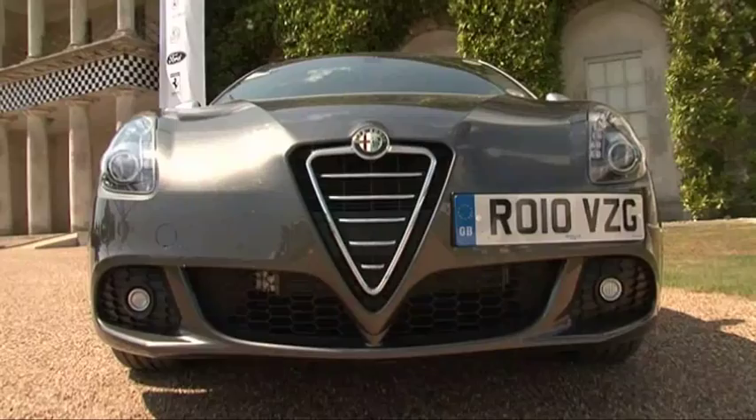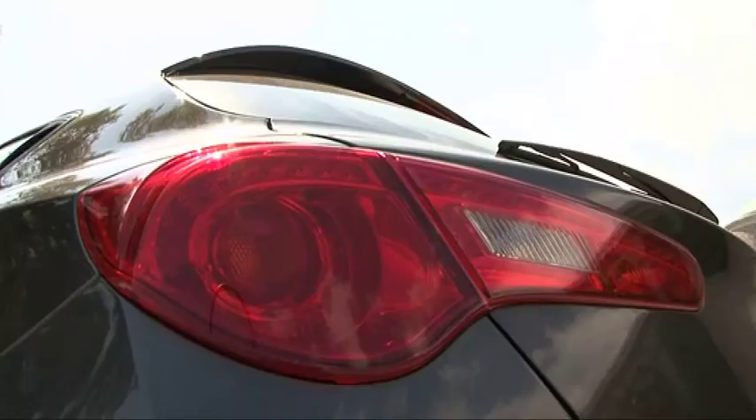The Giulietta is Alfa's replacement for the nine-year-old 147. It sits on a brand-new platform rather than sharing an existing Fiat car, starts from a reasonable £17,000 and, according to people who know these things — Euro NCAP — it is the safest car in its class.